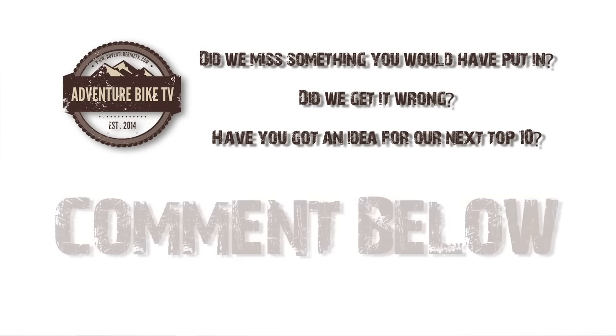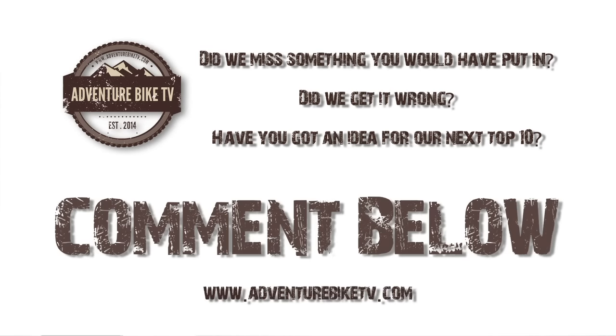So that was Adventure Bike TV's Top 10 Concept and Prototype Bikes we would like to see put into production. Do you agree with our list? Did we miss something out? Let us know in the comments below, and thanks for watching!